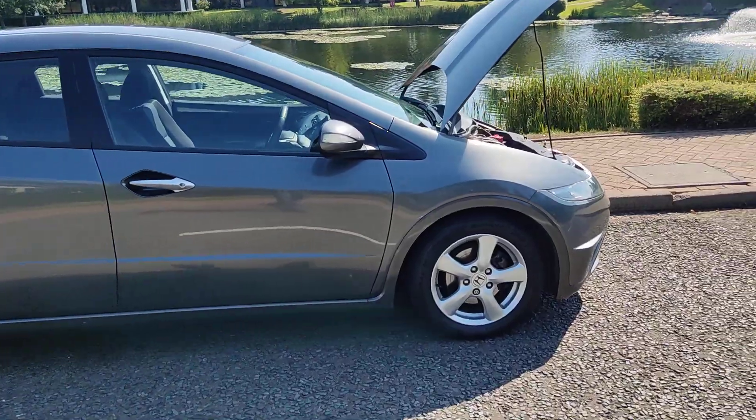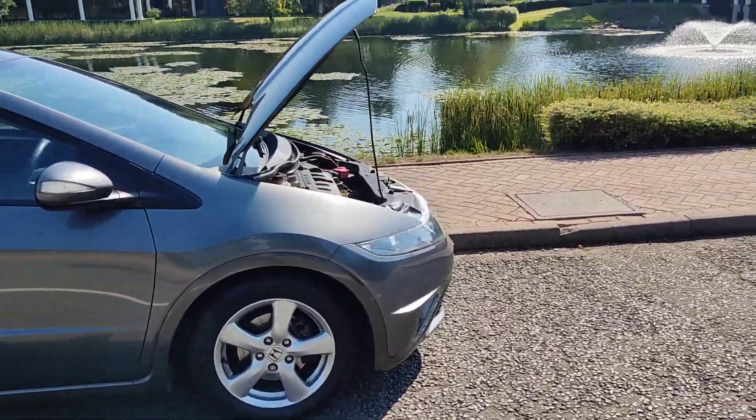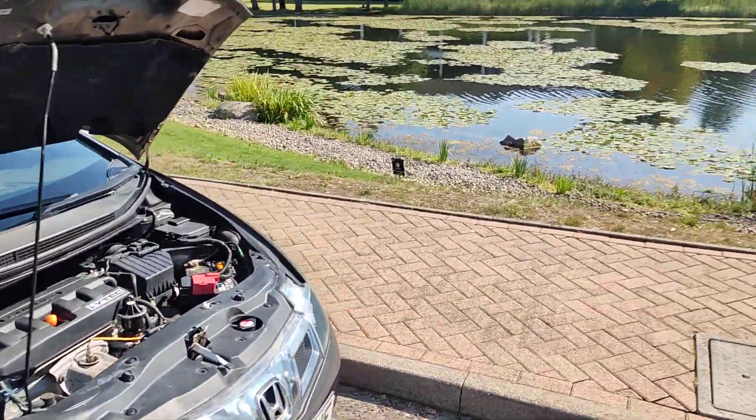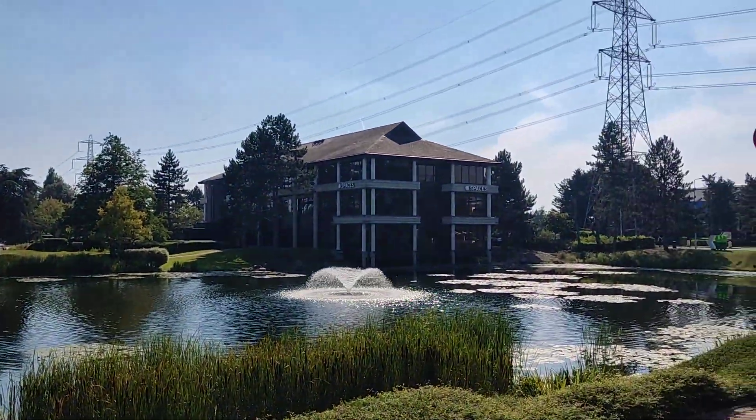Free local delivery is available, as well as nationwide home delivery. If you have any questions about this beautiful car, please contact Fair Car Deals Limited. Thanks for watching.